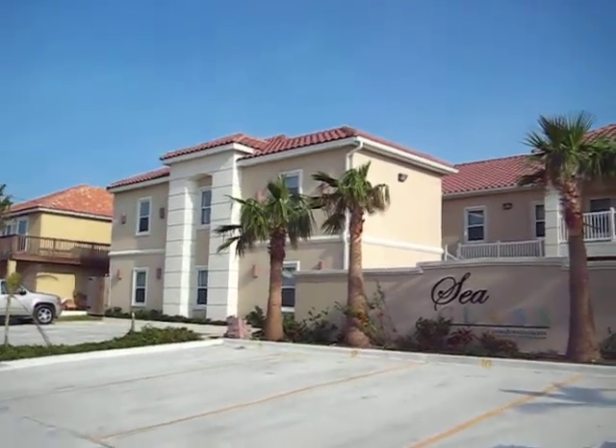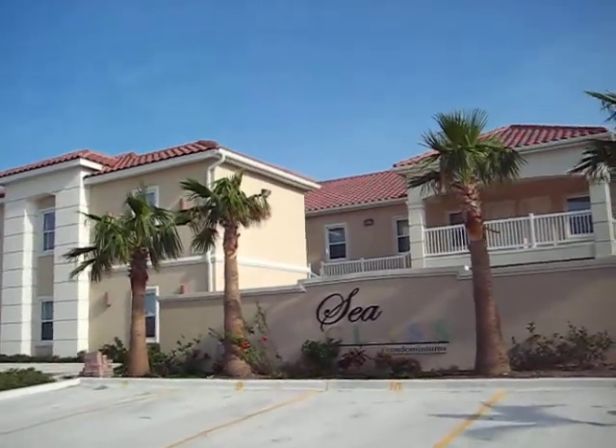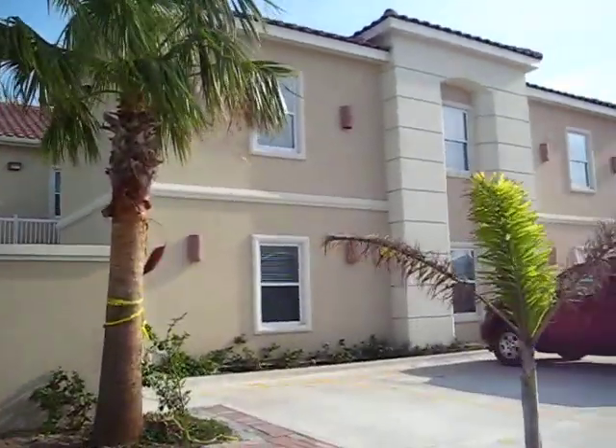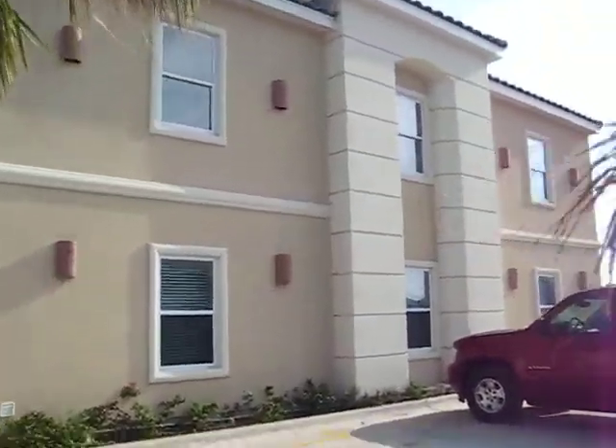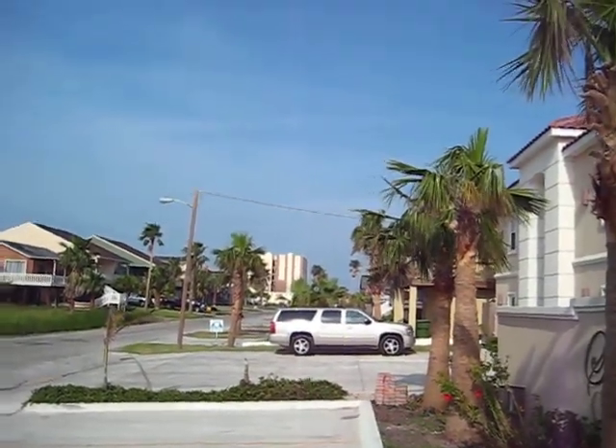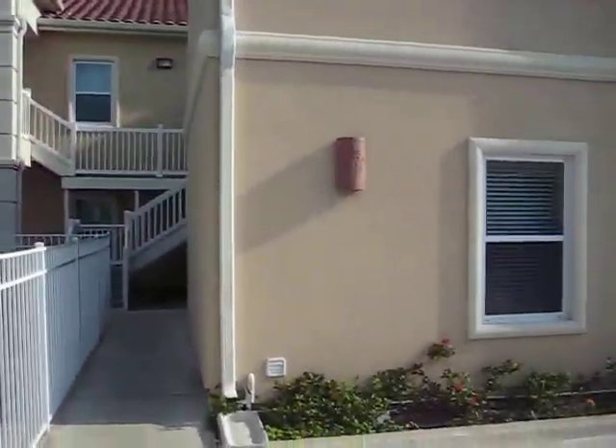This is an example of an inner island condo with Inertia Tours here in South Padre Island, Texas. This is Sea Glass Condos, but we typically take four to eight units in these little eight-plexes. As you can see, the beach is right down where that building is, so you're looking at about 150 yards to the beach. Very close.